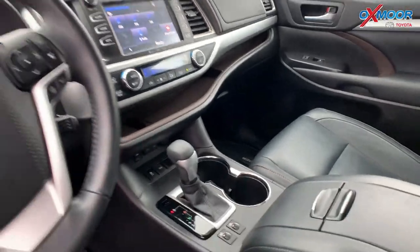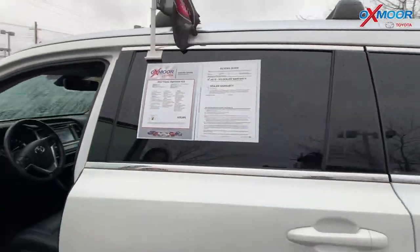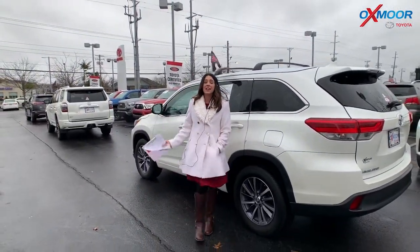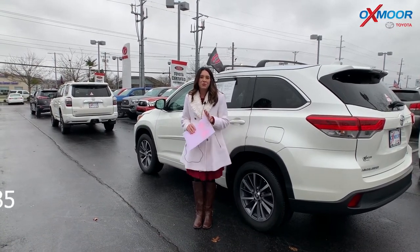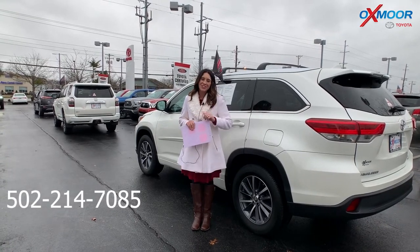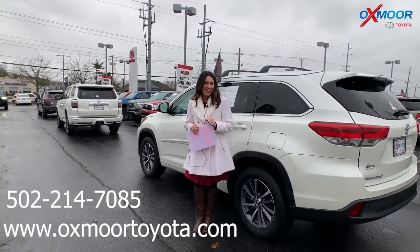The interior color is black. Mileage is 19,853 and the price is $32,000. If you guys have any questions on any one of these, please feel free to let us know. The best phone number is 502-214-7085. Also make sure to check out our Express store on our website, OxmoorToyota.com. Thanks guys, bye!